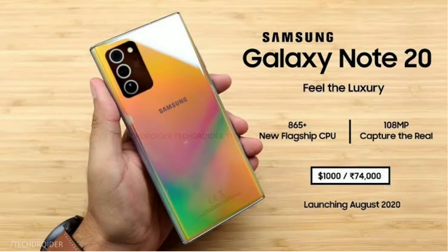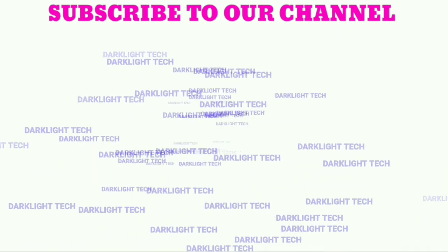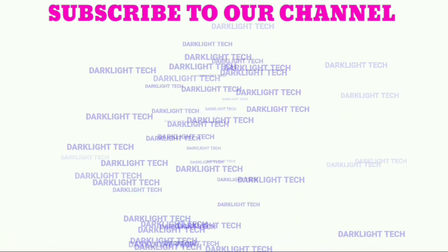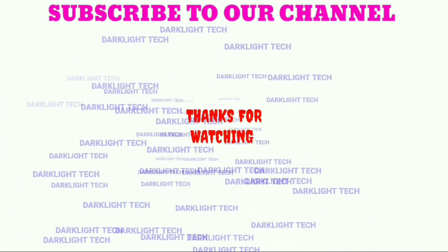If you're enjoying this video, please like and subscribe, and make sure you hit the bell icon so you don't miss any notifications. We will see you in the next video. Think positive and be positive.